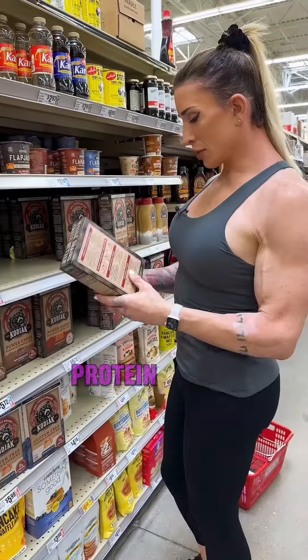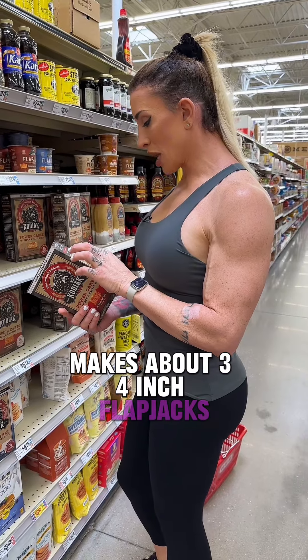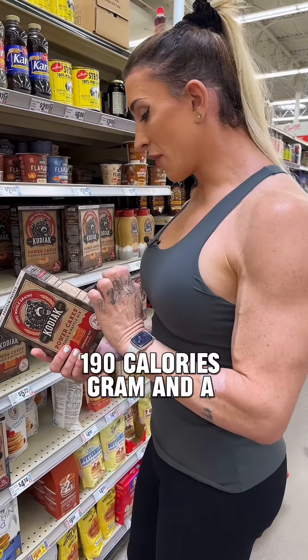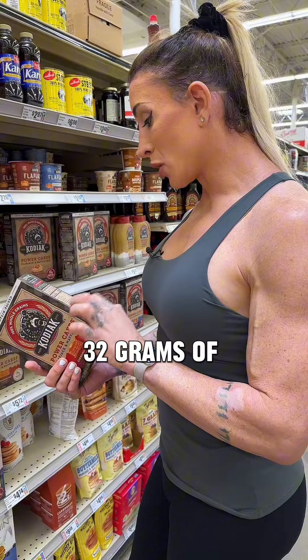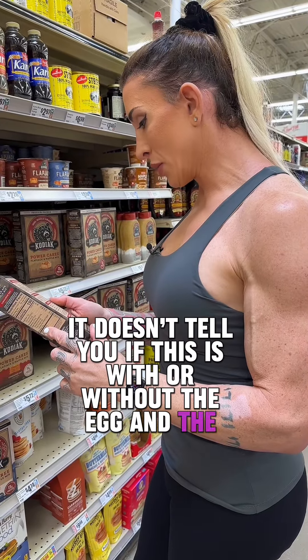Here's all their breakfast stuff — protein packed. Pancake mix: 10 servings per container, makes about three four-inch flapjacks, 190 calories, gram and a half of fat, 32 grams of carbs and 14 grams of protein. Not too bad, but it doesn't tell you if this is with or without the egg and the milk in it.